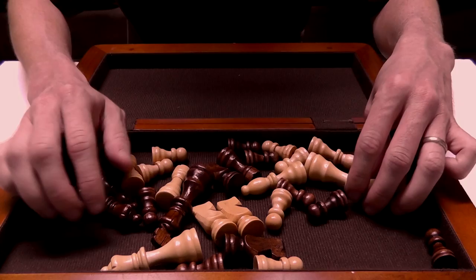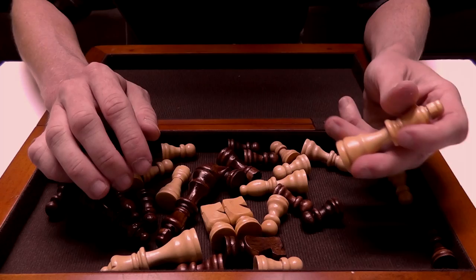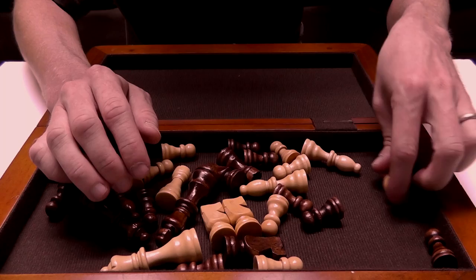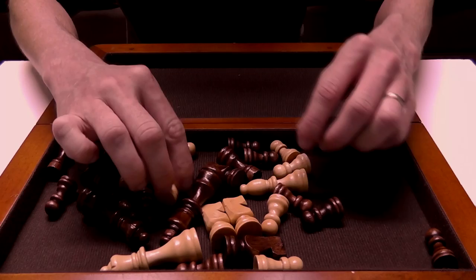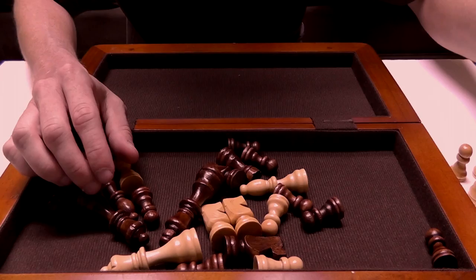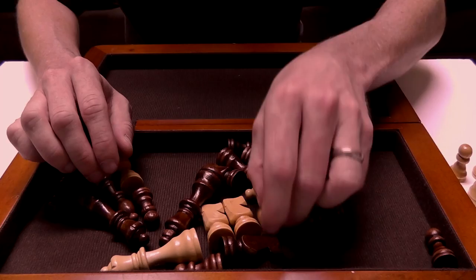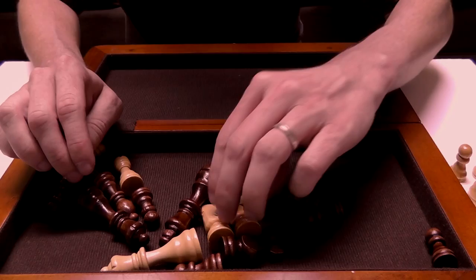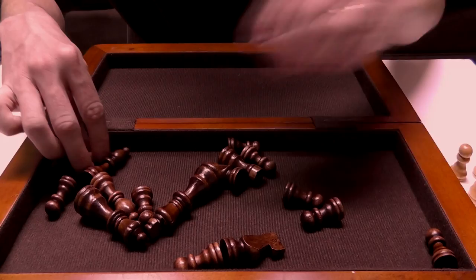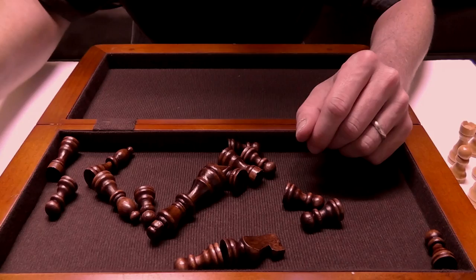So why don't we take out all these pieces and talk about each one. The game of chess is played between two people — one plays light and the other plays dark, black and white, brown and tan, whatever the colors may be. One is light, the other is darker, and the light color always goes first.